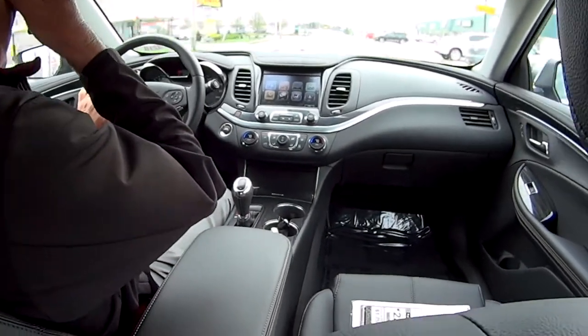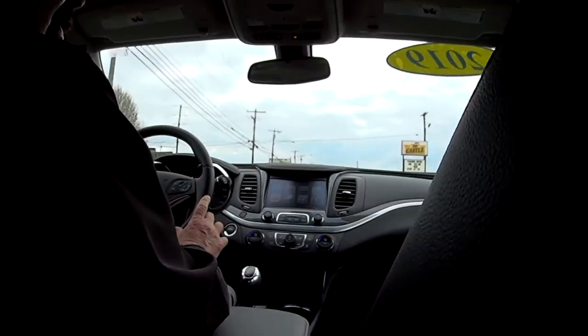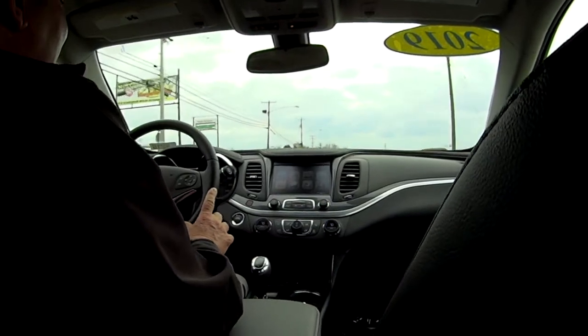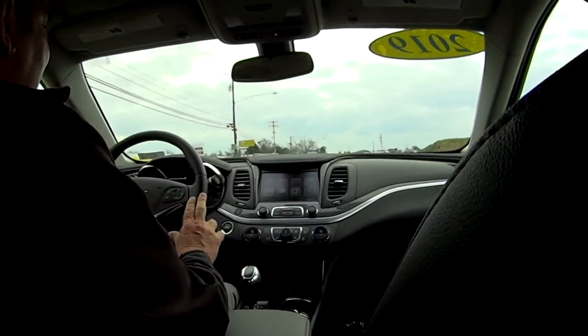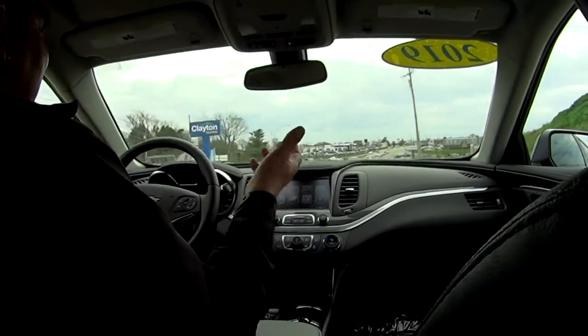You can certainly stop by and see us at Jack Burford Chevrolet. We're at 819 on the Eastern Bypass in Richmond, Kentucky. Our phone number is 859-623-3350, or check us out on the internet 24/7 at JackBurford.com.